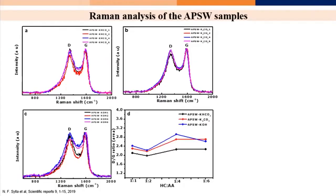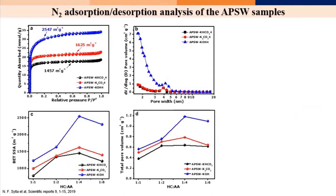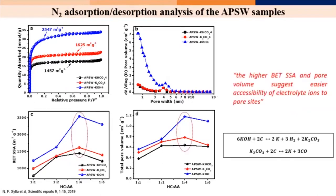Looking at the material characterization from the Raman spectra, the D/G ratio suggests a disordered structure of the material, which could be a benefit for electrochemical applications. Looking also at the surface area of the obtained material, this is a very high surface area. We activated the material using different types of activating agents and found that the best activating agent is KOH.